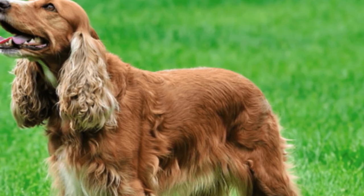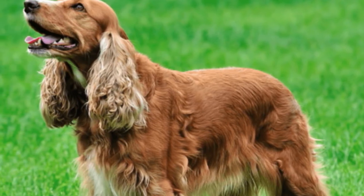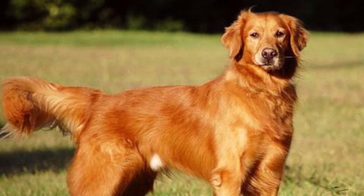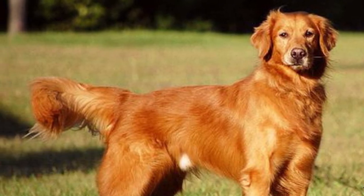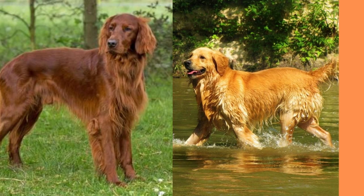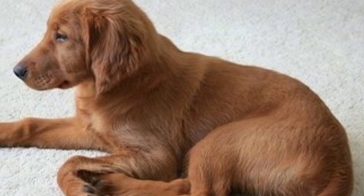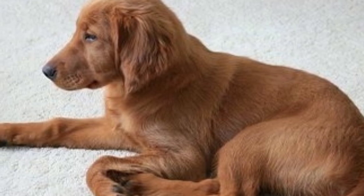Speaking of those coats, let's talk about the physical appearance of these pups. Irish Setter Golden Retriever Mixes are medium to large-sized dogs, with a long, lean build and the signature floppy ears of both parent breeds. Their coats are usually a mix of red and gold hues, with a soft, wavy texture that practically begs to be petted.